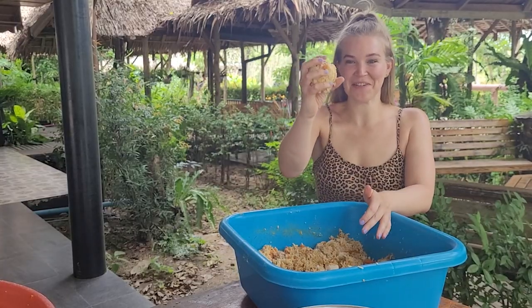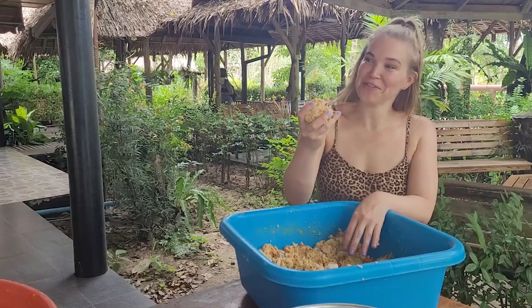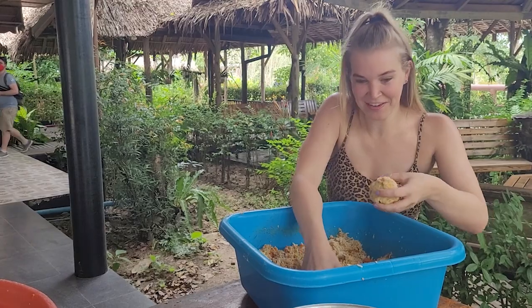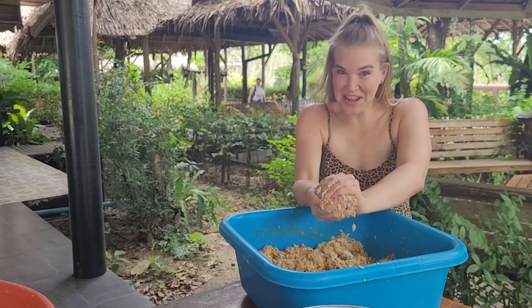We got involved making the elephants rice balls — steamed rice, vegetables, lots of carrots in there. It actually looks really tasty. One for me, one for the elephant!